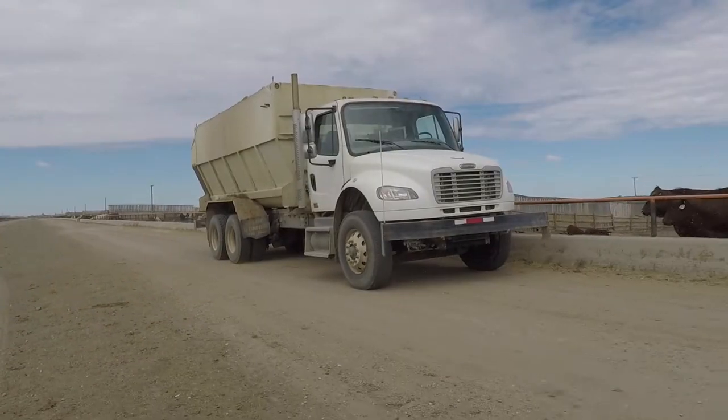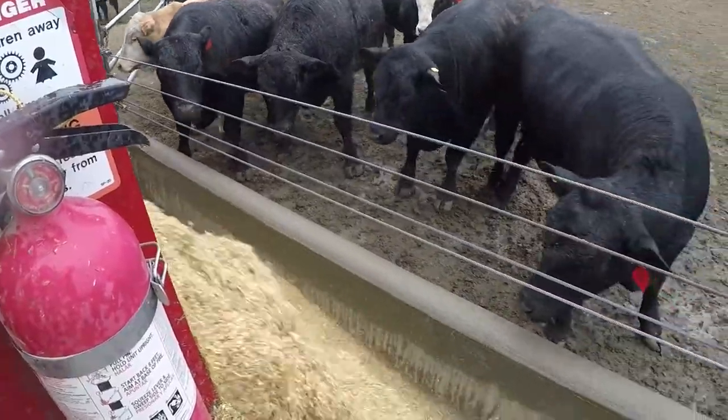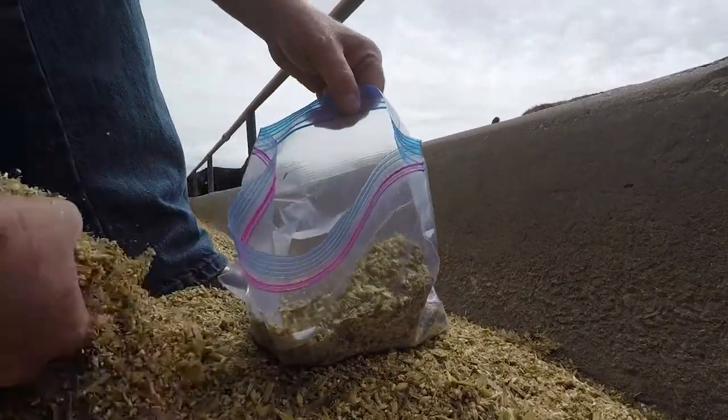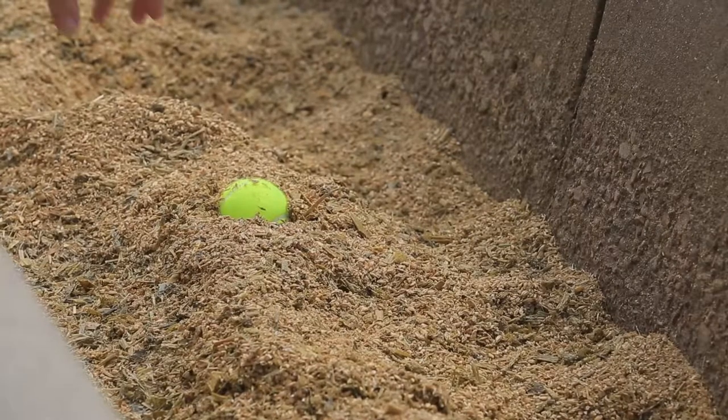To ensure that you're doing a good job, we do what's called a mixer validation, and companies like BioAgrimix would work with you to help in this process. It involves following the truck along and taking 10 samples evenly spaced as the truck is delivering feed to the bunk, then sending those away to a testing lab to analyze for a marker nutrient. You can do visual assessments with things like jelly beans or styrofoam balls, but it's not as accurate as doing a marker nutrient test.